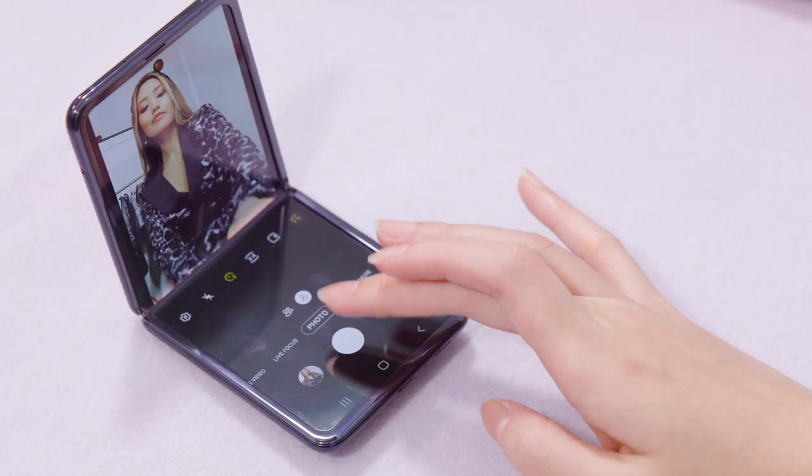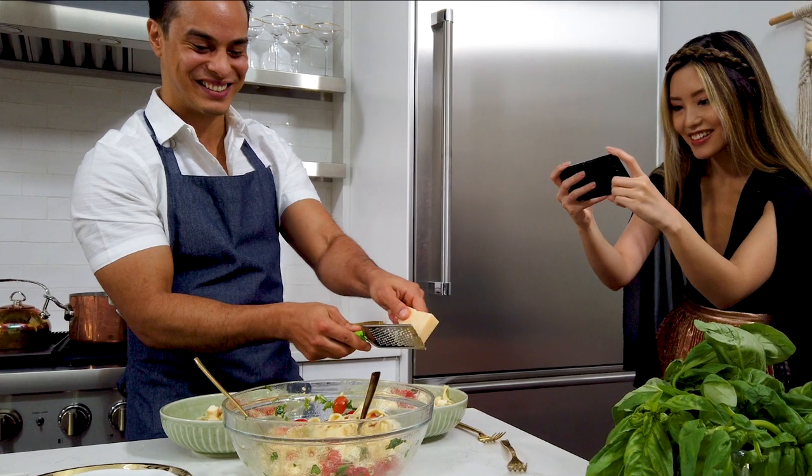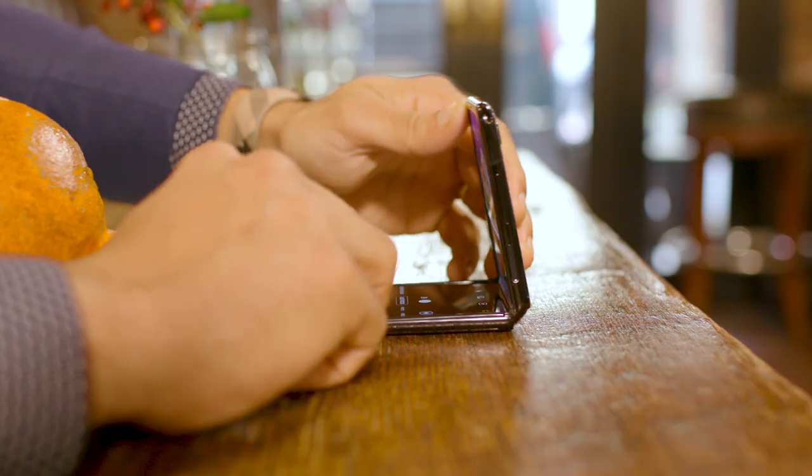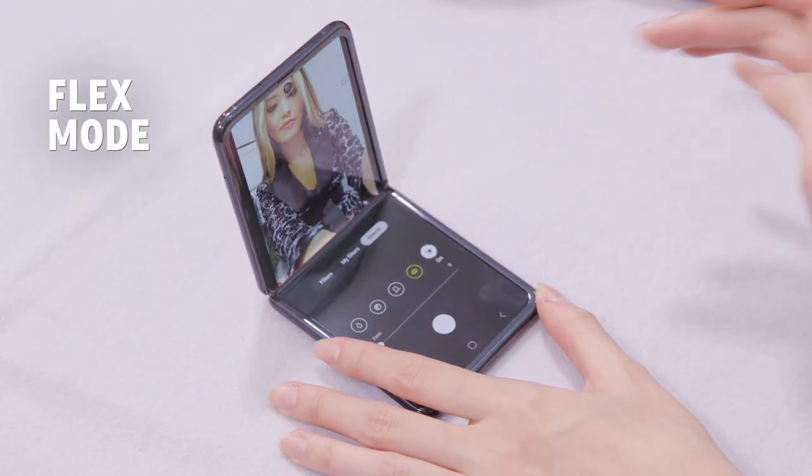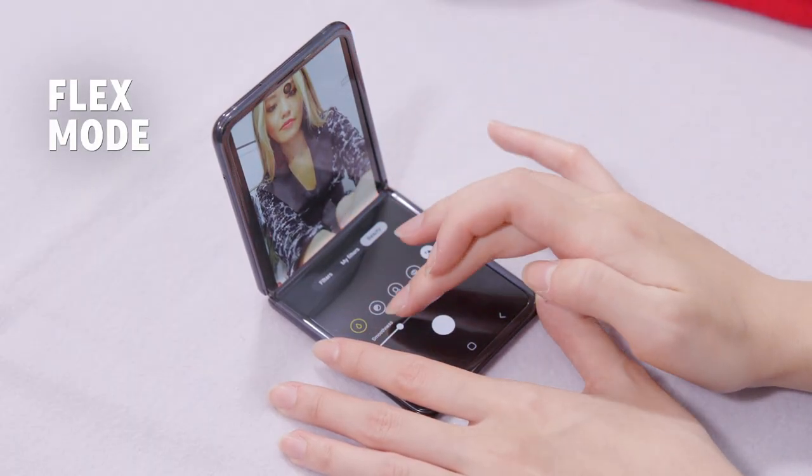Stay in the spotlight with hands-free selfies, shoot 4K HD video and more with a hideaway hinge that positions the phone at virtually any angle, and control apps on one side of the screen while you view on the other.